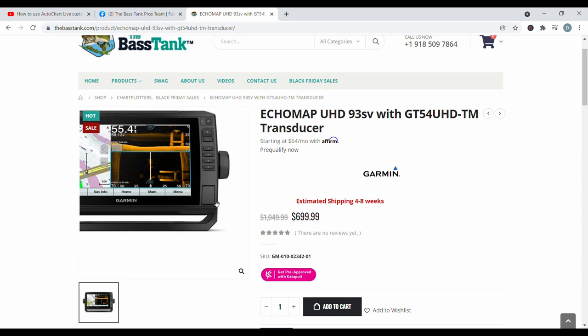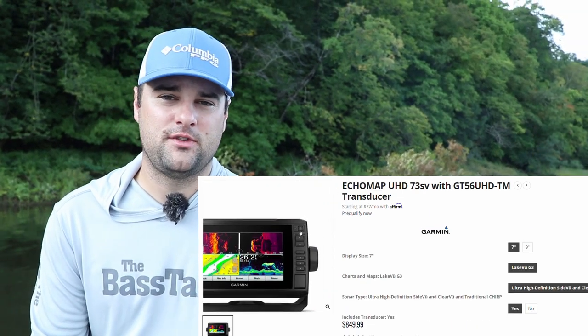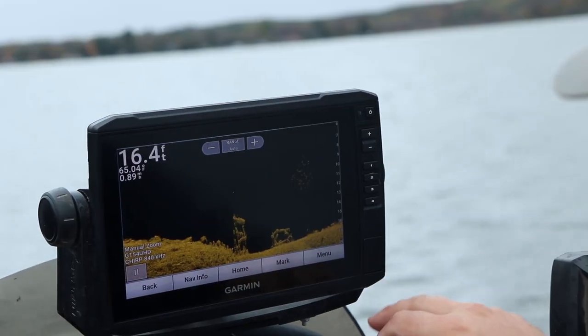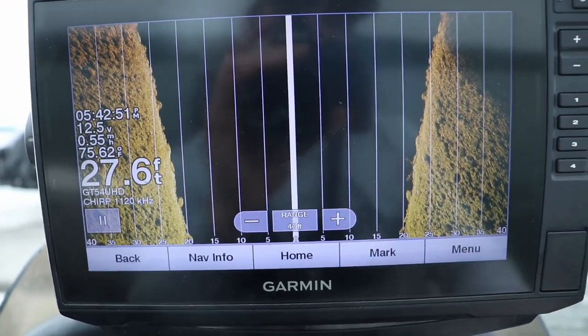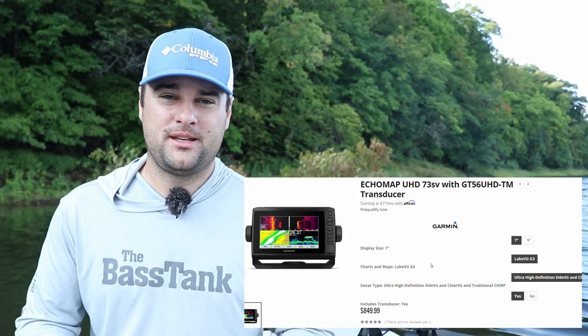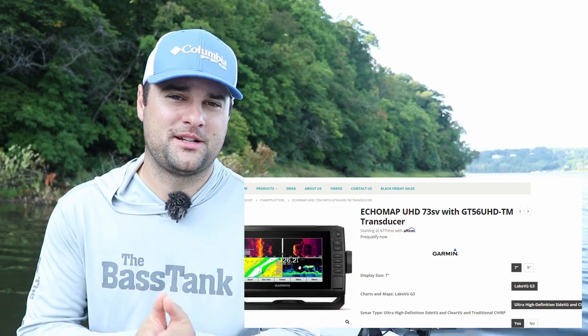Let's get into the actual number one without any deals going on. For number one on this list, the Garmin 73 SV UHD is the best unit for this price point. It comes with a GT56 transducer — the UHD transducer — with 1.12 megahertz frequency for both down view and side view, giving a crisp, clear picture. It is a seven-inch touchscreen, compatible with a Garmin Force trolling motor wirelessly, and you can update mapping systems or firmware via the ActiveCaptain app through your phone. This unit has all the bells and whistles for a seven-inch screen under $800, and it is also compatible with a LiveScope system. I do wish it were a nine-inch screen, but for under $800 I'm not going to complain.